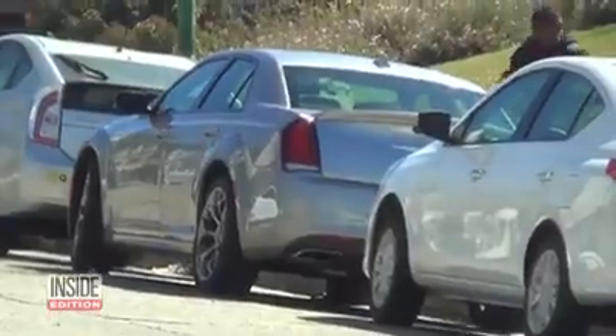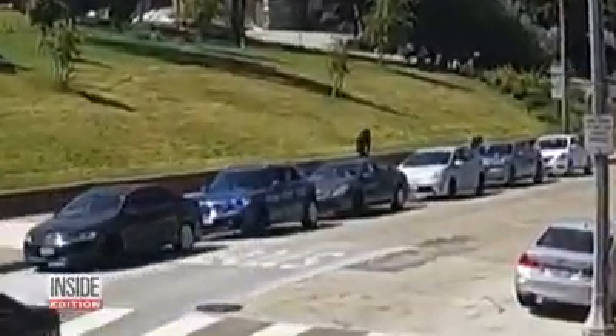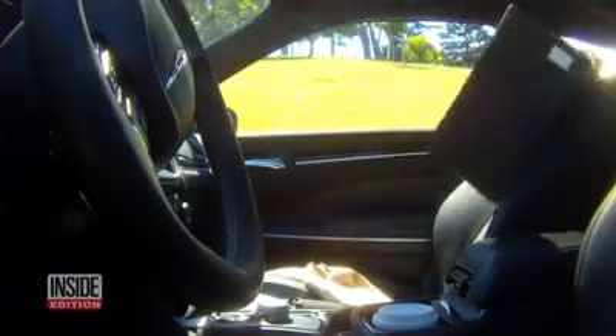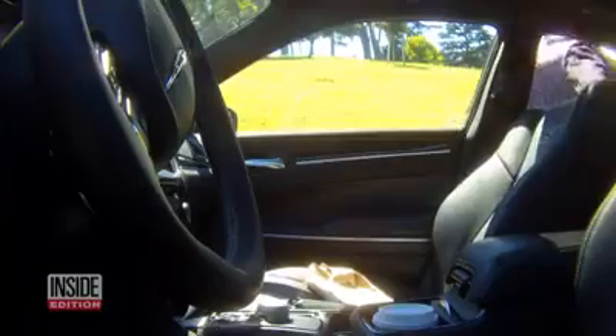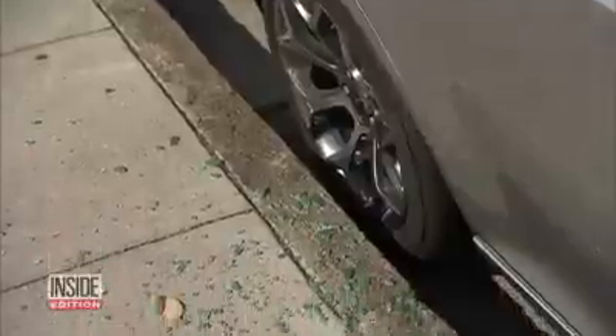First, he grabs the purse and tosses it to his female accomplice — he's got the purse. Take another look from this nearby surveillance camera. But he's not done yet. He reaches back in and struggles to pull out our big speaker. I can't believe this is happening right now. And just like that, he walks off with it in broad daylight. Look at this — there's glass everywhere.